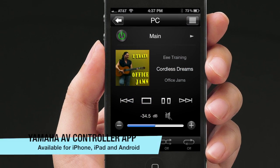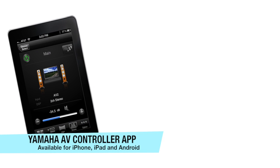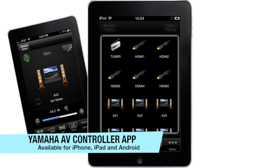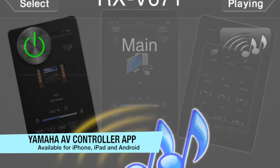Yamaha has taken network connectivity to the next level with the development of the AV Controller app. From your iPhone, iPad, or Android device, you have full control of your receiver and have access to all your available network music content.